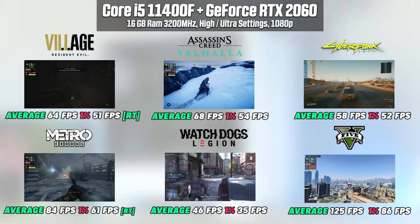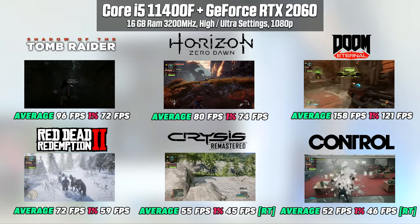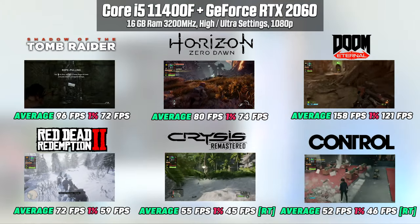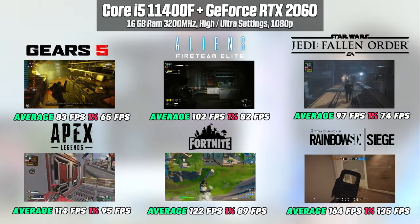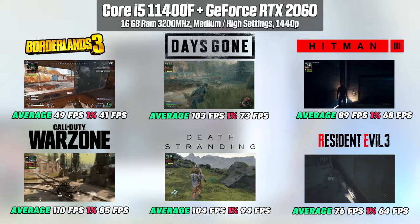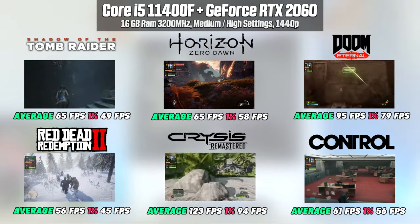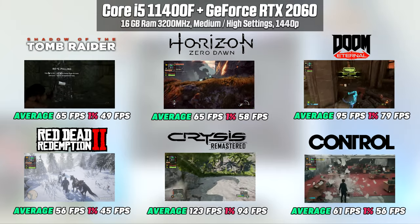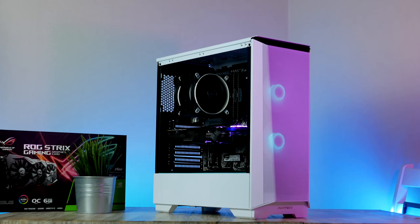Anyway, let's take a look at the gaming performance running 24 of today's most popular games. The RTX 2060 is able to provide high and smooth framerates in most of the games tested. For 1080p, high to very high settings is the sweet spot, and at 1440p, medium to high is what I recommend aiming for.